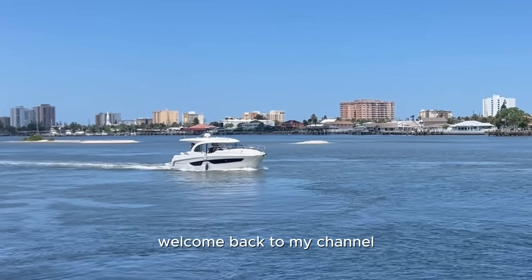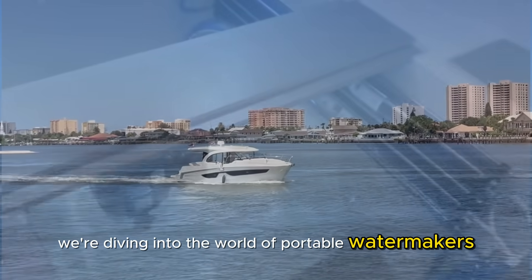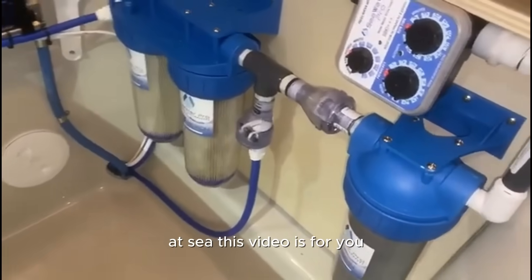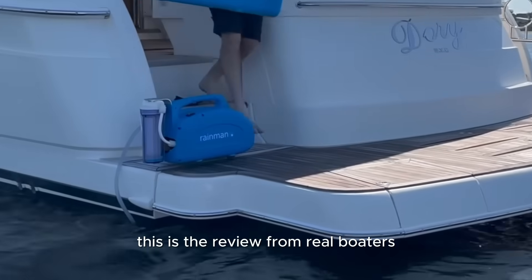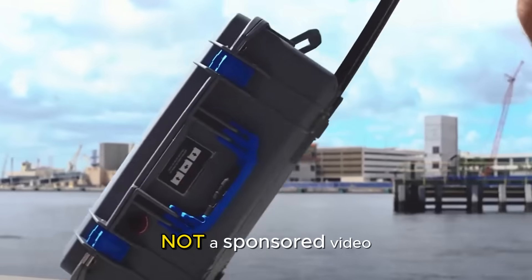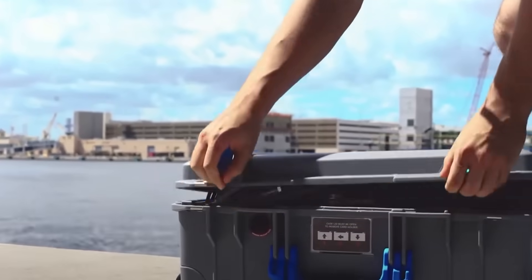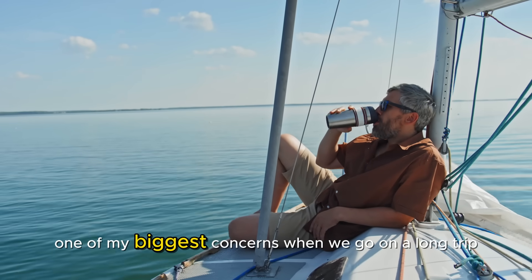Hey there fellow boaters, welcome back to my channel. Today we're diving into the world of portable water makers. If you've ever worried about running out of fresh water at sea, this video is for you. This is a review from real boaters, not a sponsored video.